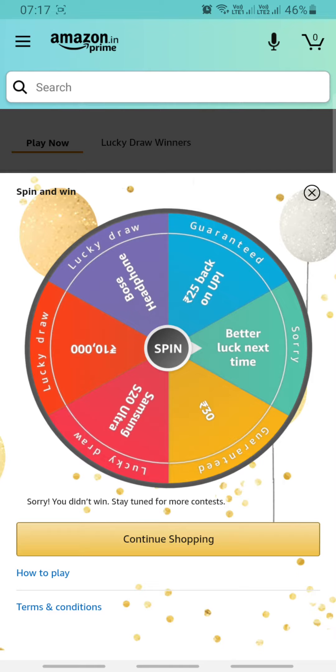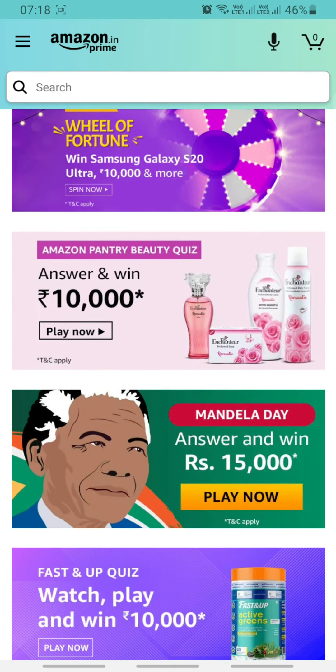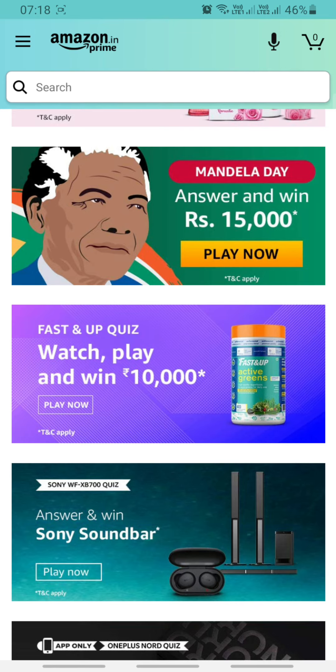In my app, the lucky draw options are showing. If you have a spinner, you have to answer a simple question, then you have to wait. If you get a draw, you will get to see your result. There are also a lot of other games which you can try, answer, and get lucky.